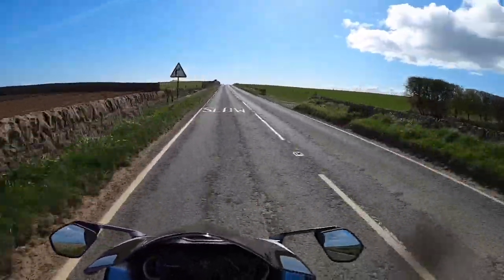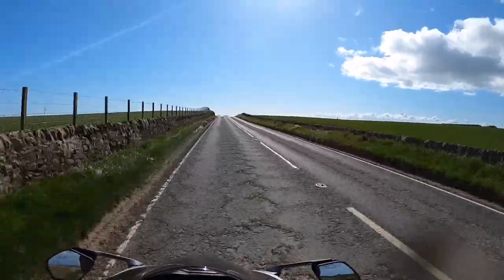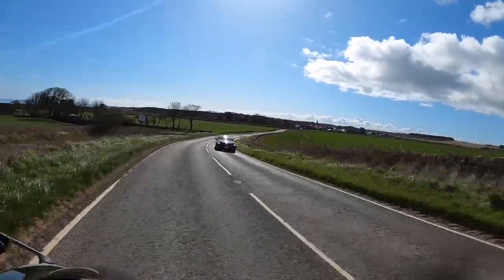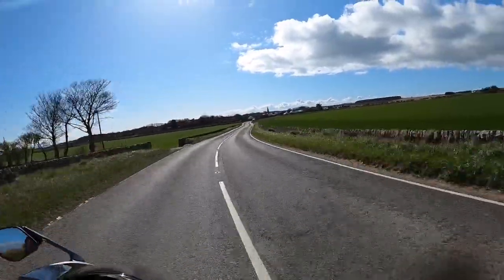When I booked this test ride, I wasn't aware of the GSX-S1000 coming out. And you know, I'm still on the thought process that maybe one bike to do it all would be good.